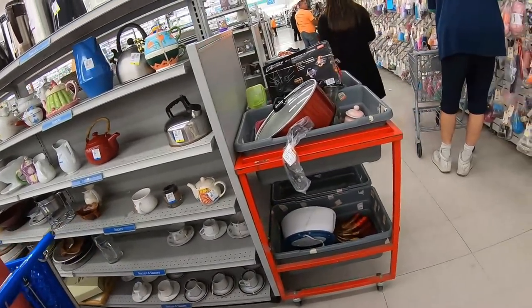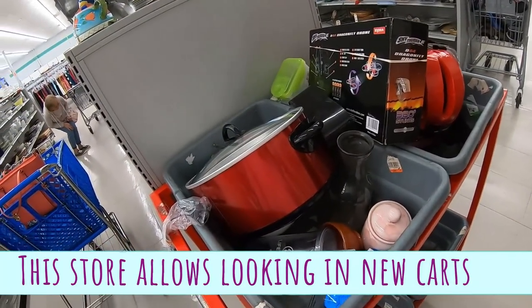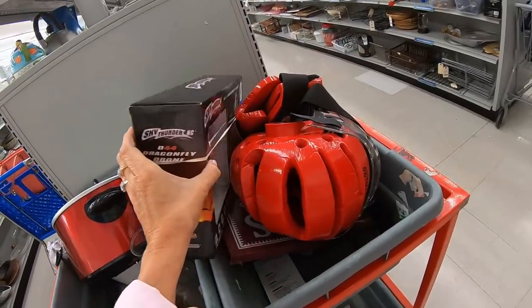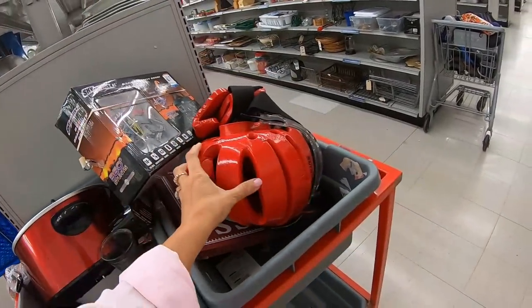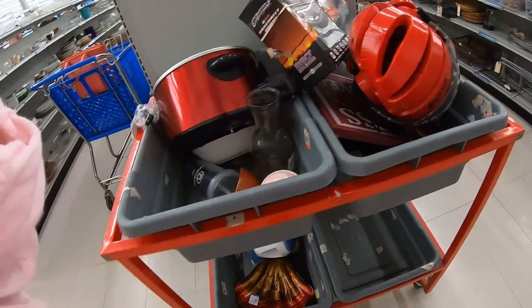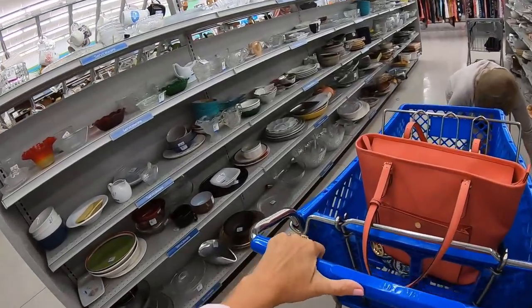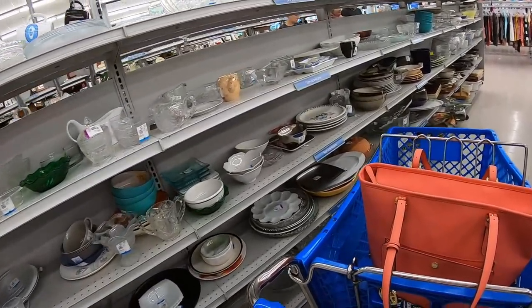This cart just got rolled out — I don't know what the rule is about carts in this store but we're going to sneak a peek. There's a little drone, some boxing gloves and a mask. Let's go back to the dishes and see if we find anything.